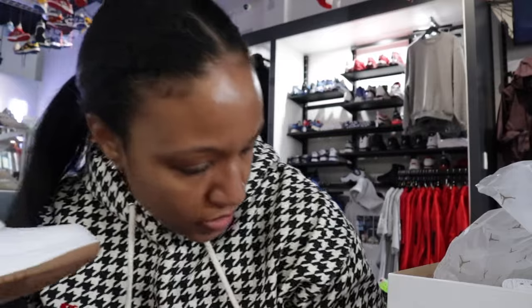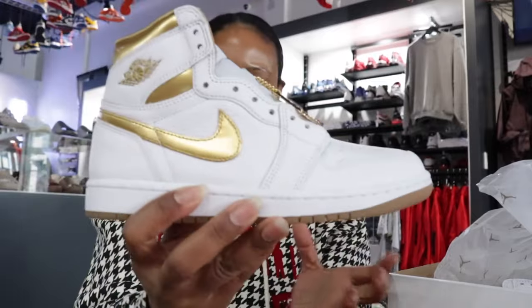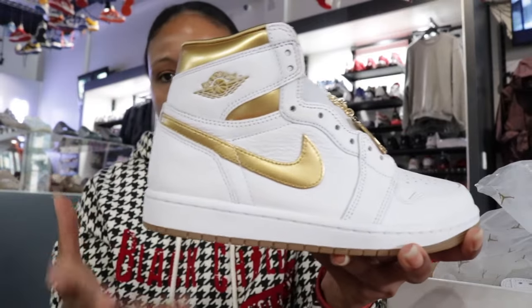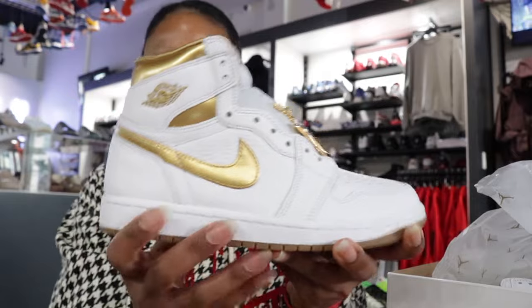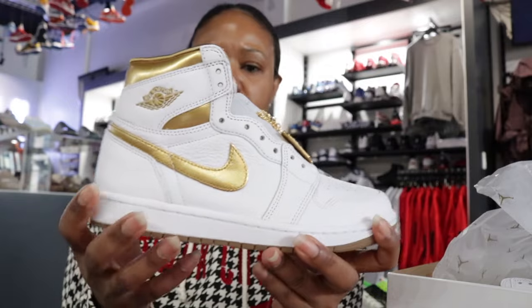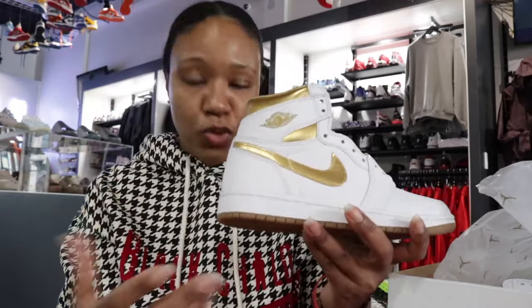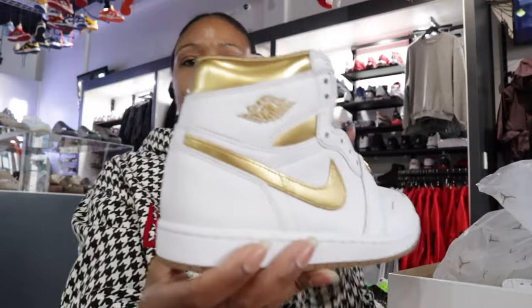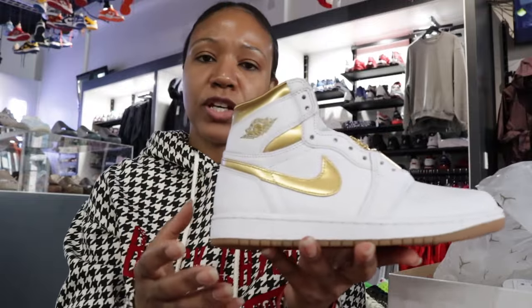I do have a size seven, so this is probably the best size to really show you the shoe in all its glory, especially with it being a women's exclusive. You can see it in a fairly average women's size here. This is one I talked about as far as what I was looking forward to in 2024, in terms of first quarter drops. As soon as I found out there was an opportunity to get them in hand, had to go ahead and do it.